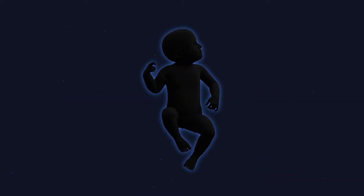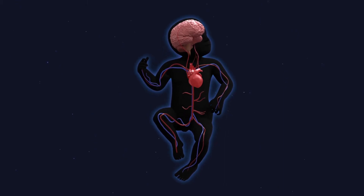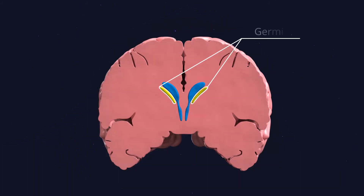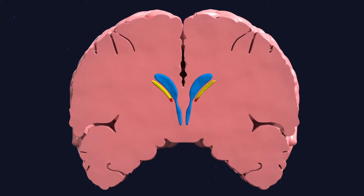Premature babies are fragile; their systems are not equipped to cope with the outside world. It's hard for them to keep their blood pressure stable, and large fluctuations often occur. The germinal matrix, a blood-rich region of the brain only present in preterm infants, is vulnerable to these fluctuations. The result is a germinal matrix hemorrhage — a brain bleed.